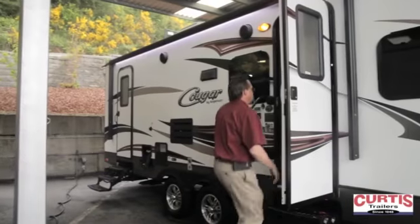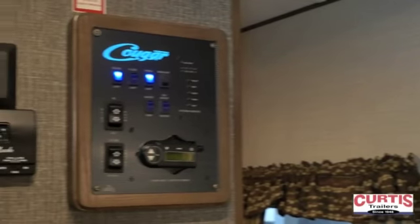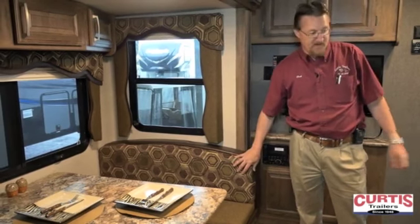Let's take a look inside. Here we've got our master control system, entertainment system with DVD, Bluetooth stereo, our dinette — a booth dinette that will also convert to an additional bed if you need to.